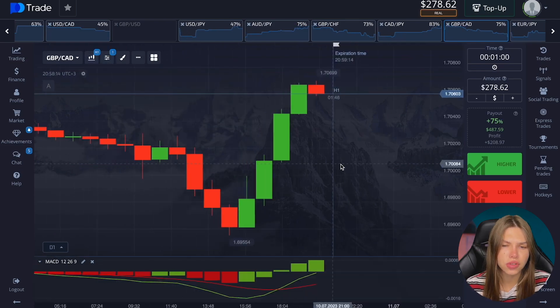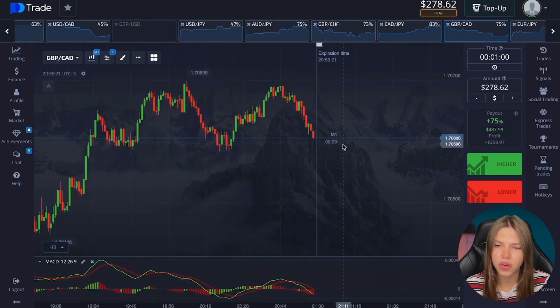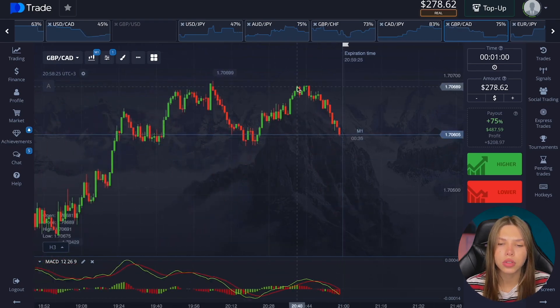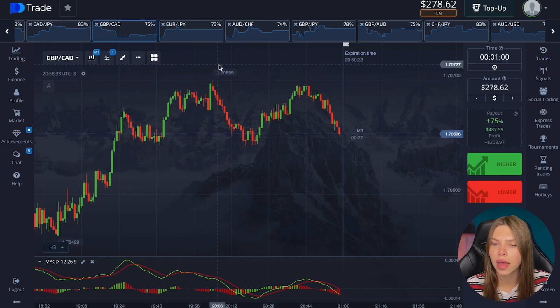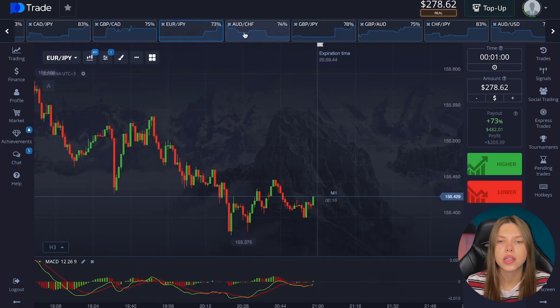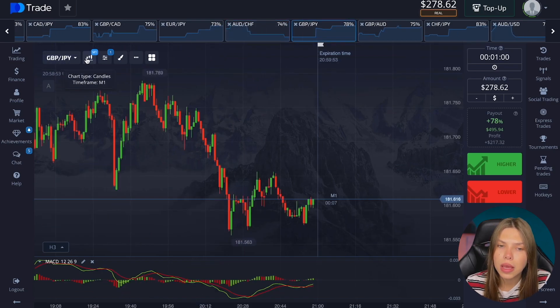Here we have an interesting pattern — volumes are still up, the trend continues to increase, but there is a reversal with large volumes to decrease. I'm not going to bet here. You can say the trend is on increase, but keep in mind my deal is for one minute — the slightest fluctuation in price can ruin me for the entire deposit.